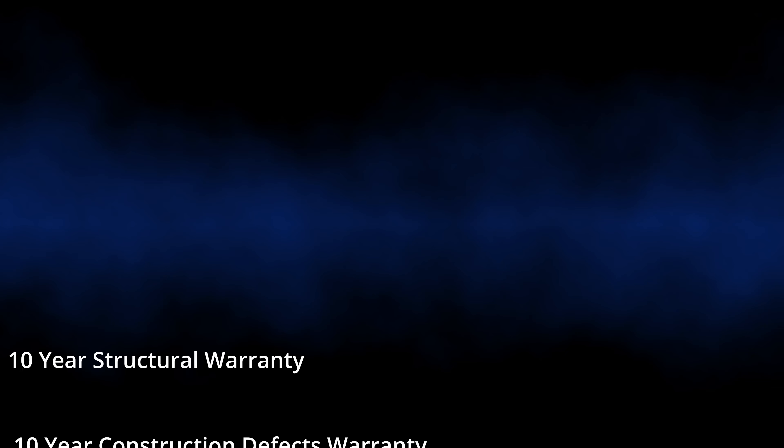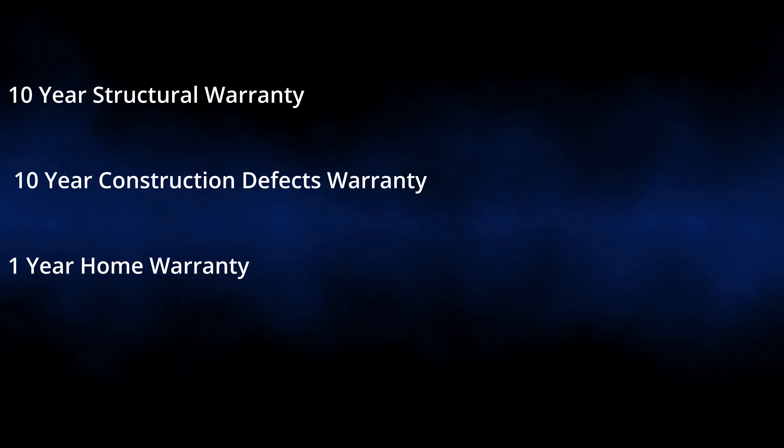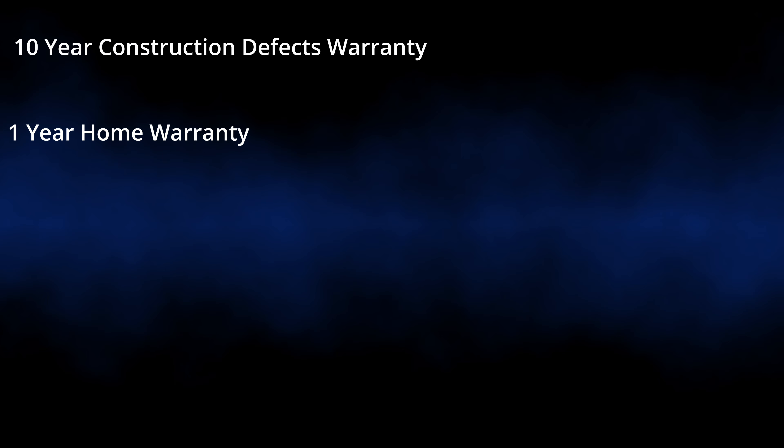They have a one-year full bumper-to-bumper warranty, then a ten-year structural warranty as well as a ten-year warranty on construction defects. All of that comes with the purchase and is transferable — so if you have to move within that ten years, you can transfer those warranties to the new owner, which is a great bonus for them.